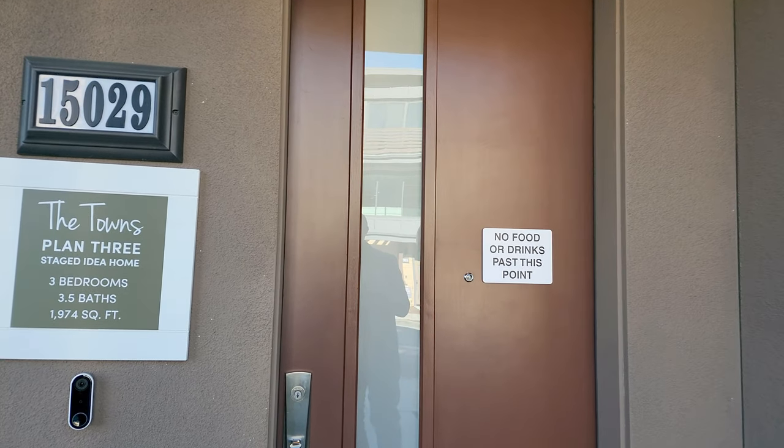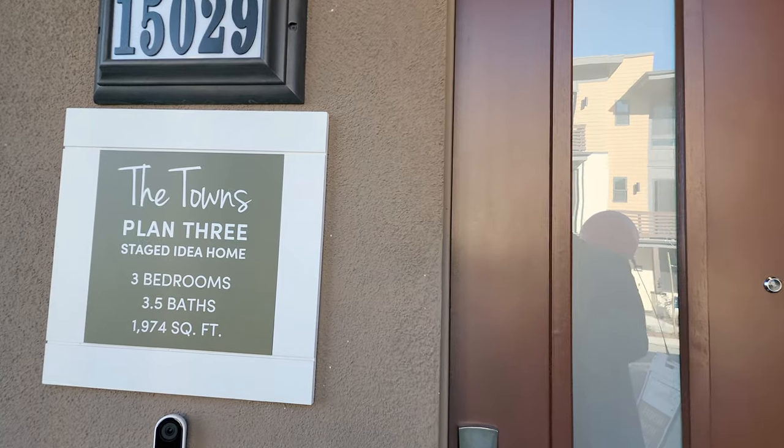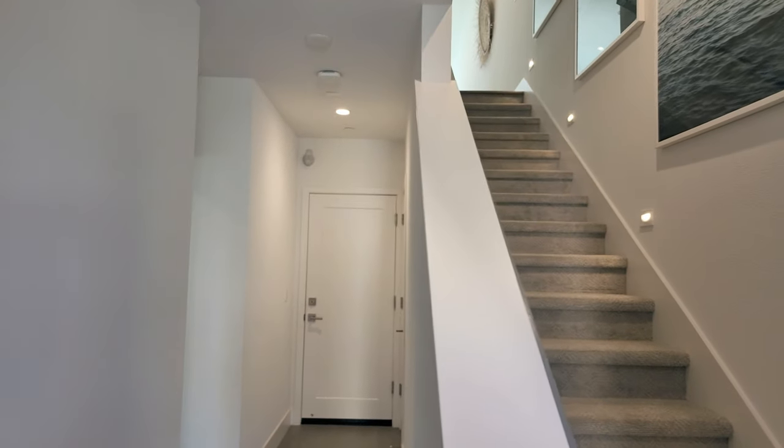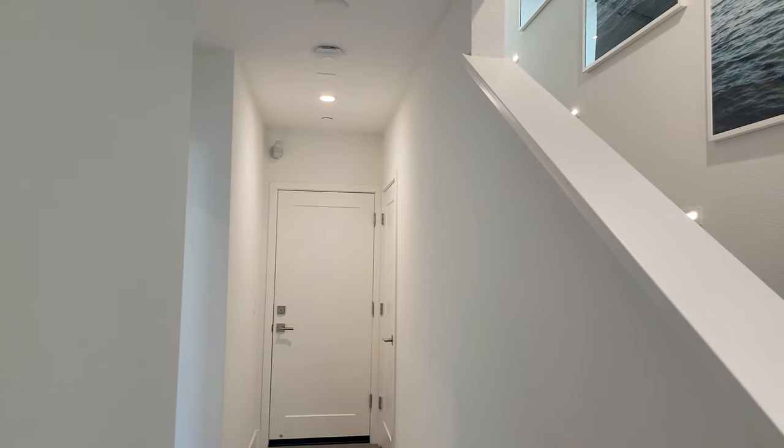So this one is the Plan Three: three bedrooms, three and a half baths, 1,974 square feet. Let's go inside and take a gander — you're gonna love this place. This is one of my favorite ones here.